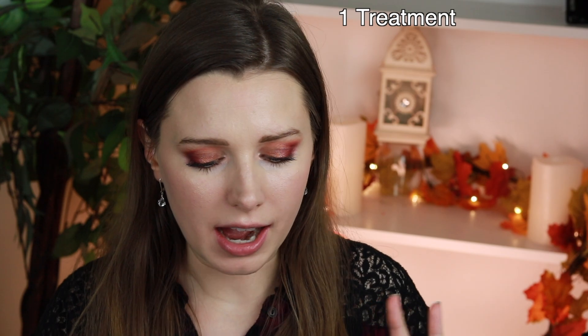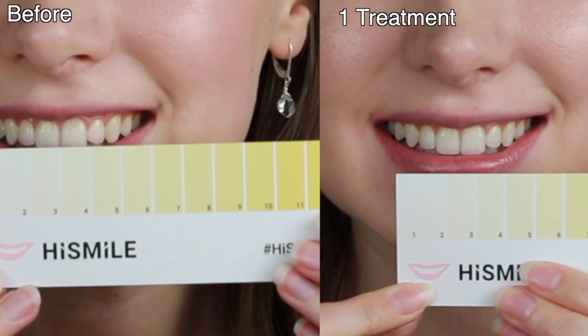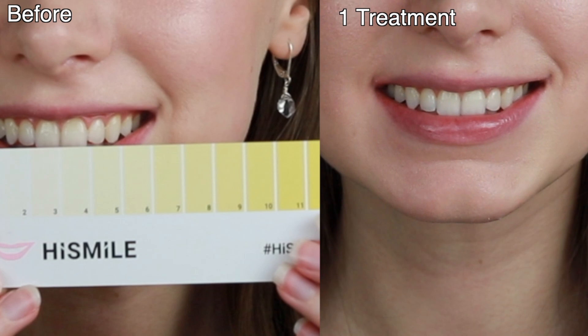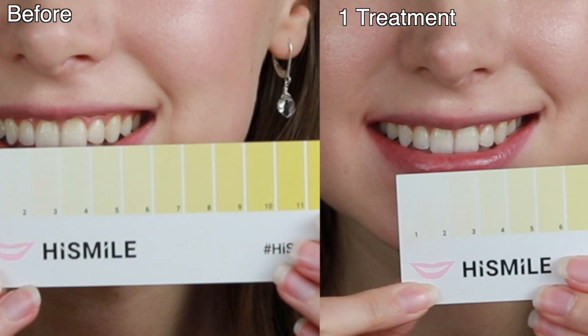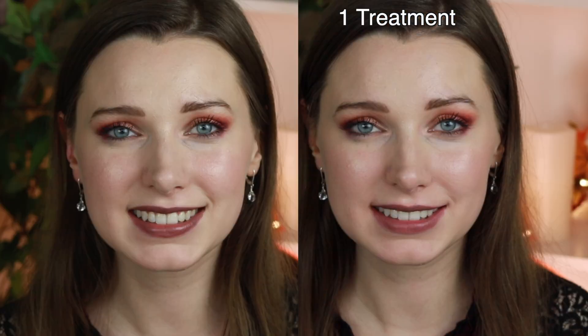You can see in the after shots — this was after just one use — and I was actually really impressed. I personally think there is a slight difference after just one use. Comment below and let me know what you think. I'm really excited to see after using it the full time how my teeth have whitened, because I do see a difference. It's a subtle difference, but it's noticeable for me.